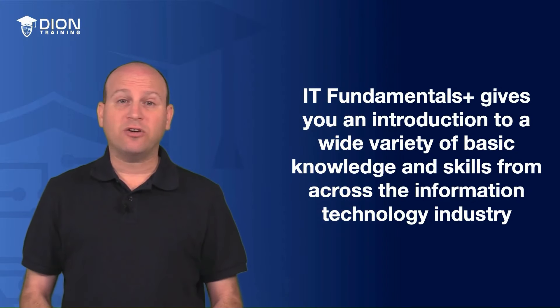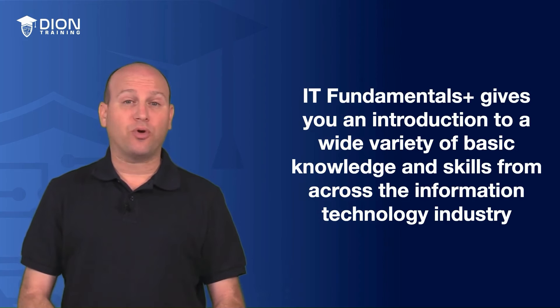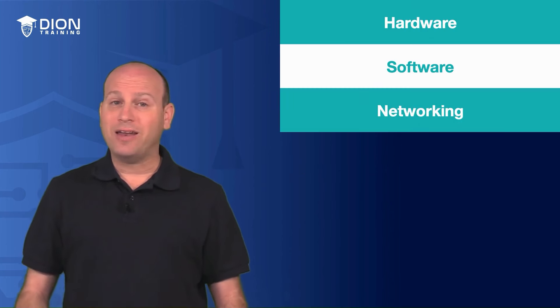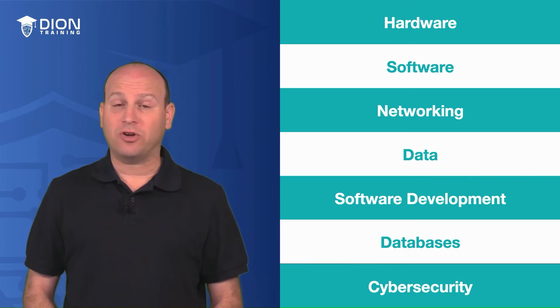IT Fundamentals Plus is there to give you an introduction to the wide variety of basic knowledge and skills from across the IT, or information technology, industry. It is considered a broad certification exam that really provides you with an overview of hardware, software, networking, data, software development, databases, and cybersecurity as well.